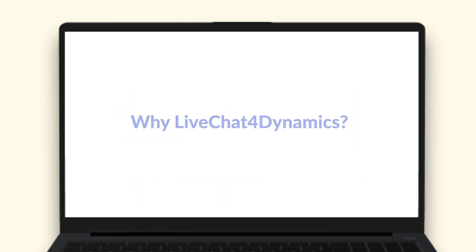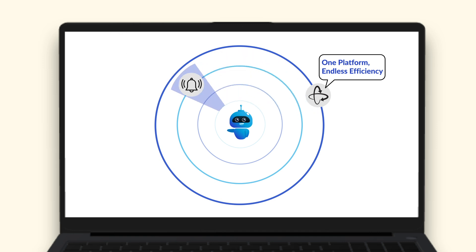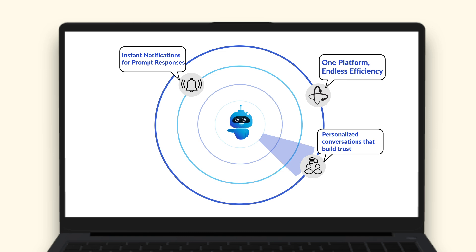Why Live Chat for Dynamics? One platform, endless efficiency. Instant notifications for prompt responses, personalized conversations that build trust.